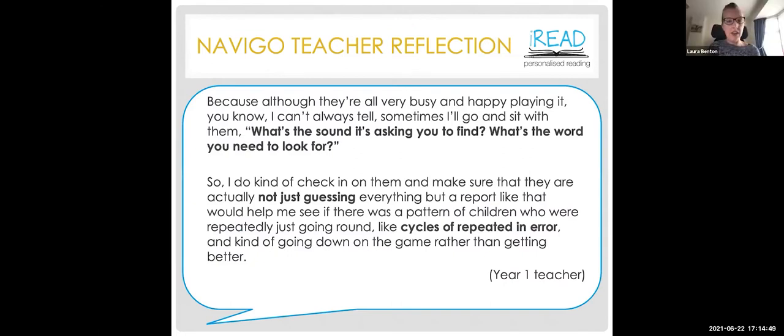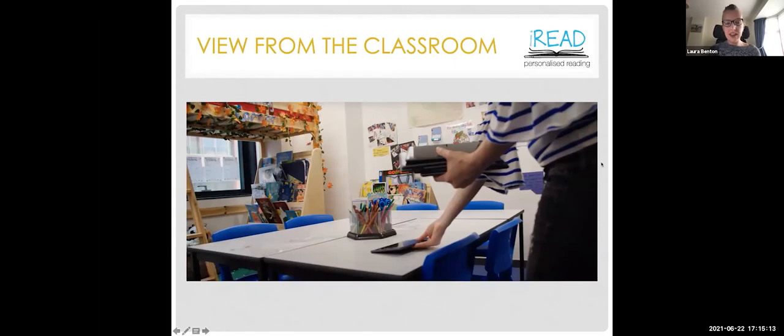During our final pilot interviews, a year one teacher reflected on her role in supporting the game, using prompting questions such as 'What's the sound it's asking you to find?' and 'What's the word you need to look for?' to check children weren't just using trial and error to make progress. We now want to take a view from the classroom, so I'd like to invite Nessin Quiri, assistant head and IREAD partner teacher at Jubilee Primary School in East London, to speak for a few minutes about his experience.